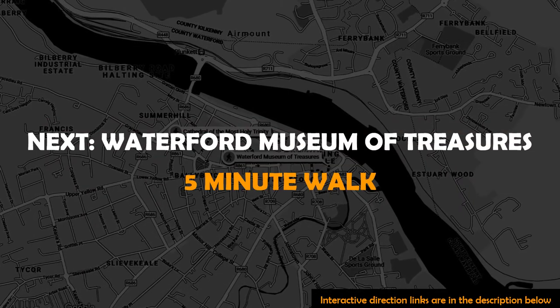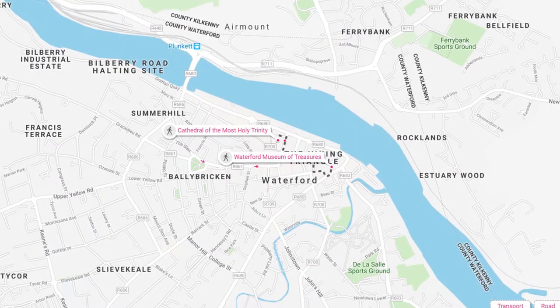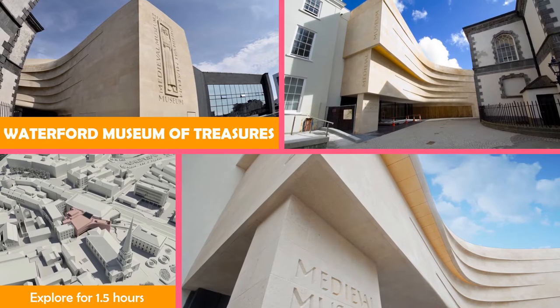Then on to Waterford Museum of Treasures — a complex of three local history museums housing artifacts from Viking to modern via medieval ages.